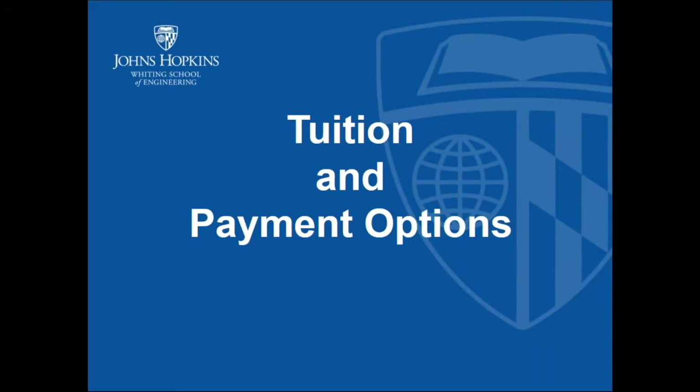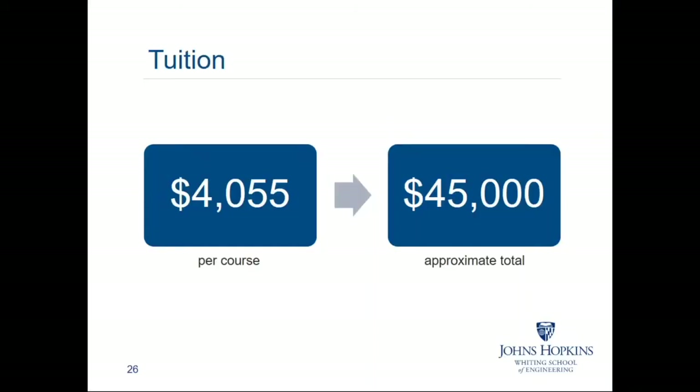Now we'd like to share some information to help you take the next step. Some of the most common questions our admissions team gets is: what is the tuition and what resources are available to help me pay? Our tuition is currently $4,055 per course. Our courses are three credits each, so this is the total tuition cost for each three-credit course. Because our tuition fluctuates every year due to inflation, we encourage students to budget $45,000 total for the cost of their degree, excluding books and materials, which depend upon what courses you enroll in.